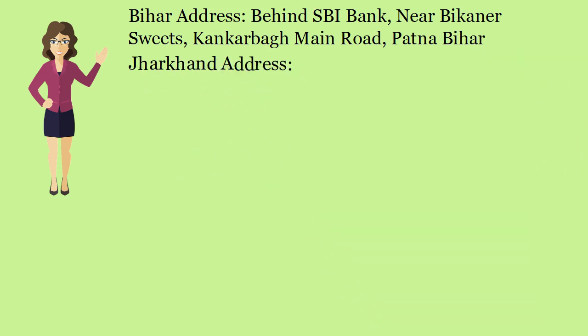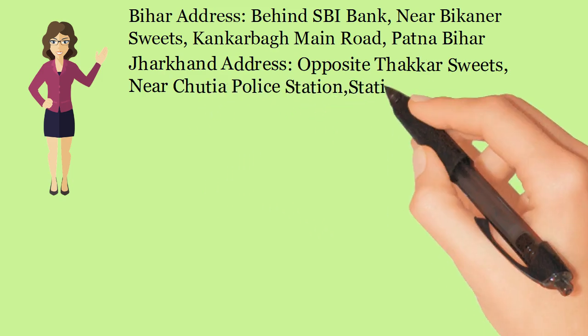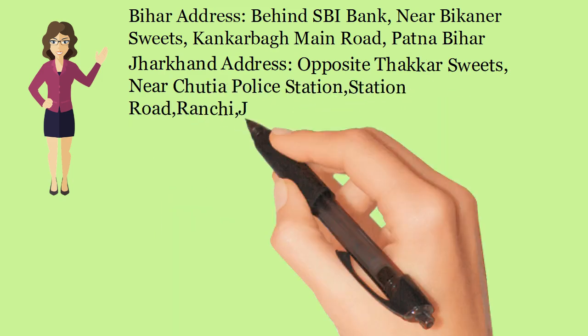Jharkhand Address: Opposite Thakur Suites, Near Chudiapala Station, Station Road, Ranchi, Jharkhand.